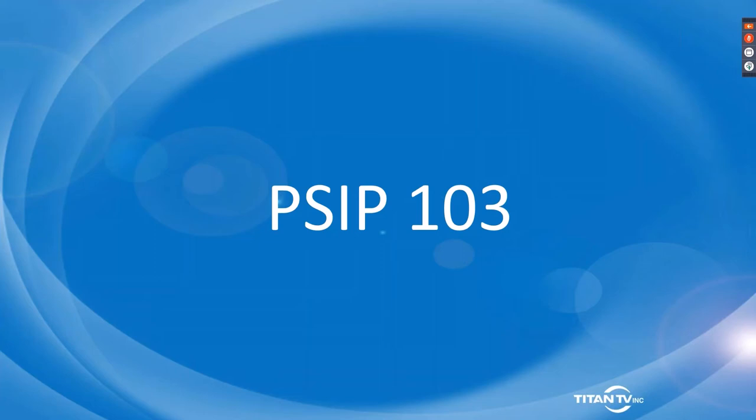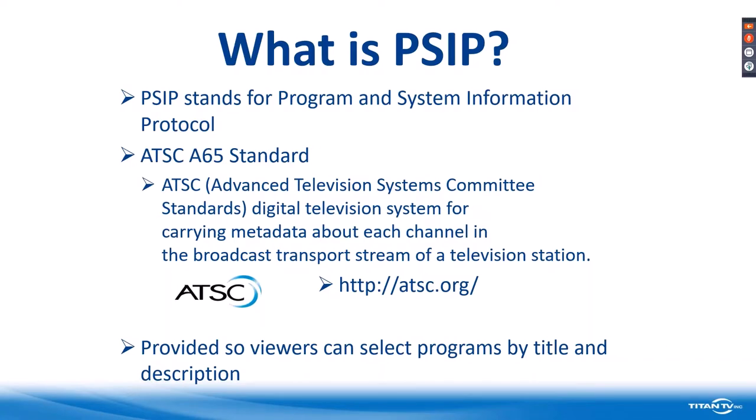I titled this PSIP 103 because we've talked about PSIP with NAB several times through the years, and now we want to talk about a different aspect for low power stations or those transferring to ATSC Next Gen 3.0. PSIP stands for Program and System Information Protocol. It comes from the ATSC A65 standard — the Advanced Television Systems Committee Standards.